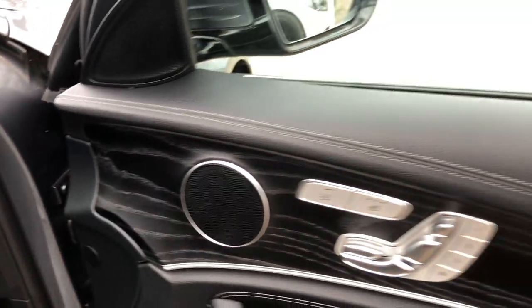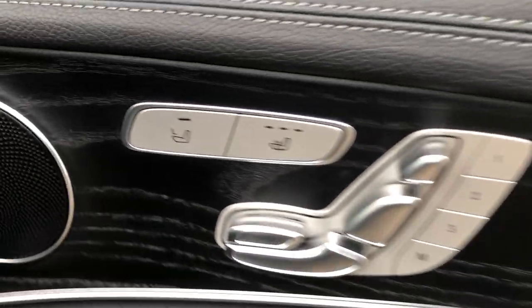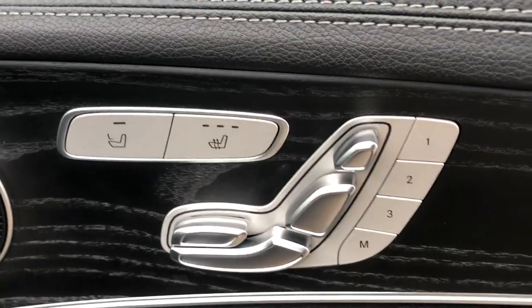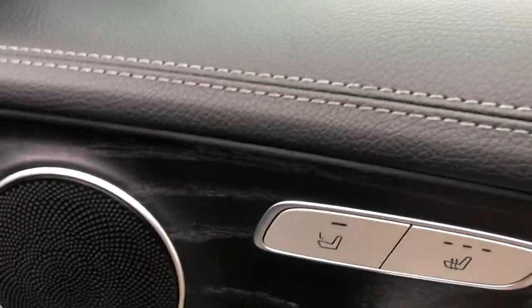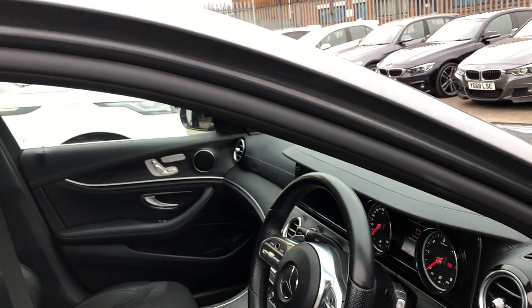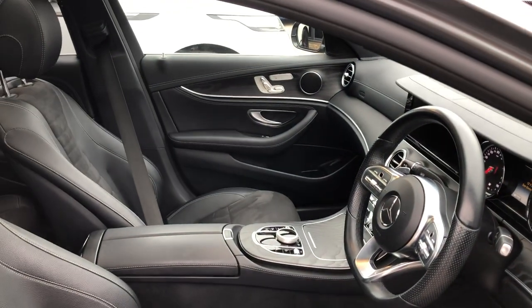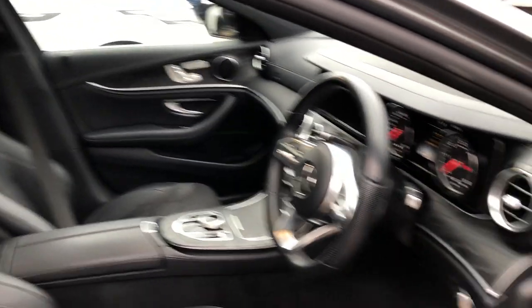On the door card you've got leather, white stitching, and piano gloss black. You've also got heated seats in three stages and electronic memory settings. Very cool — click that button and you can move the chair forward and backwards on the opposite side of the car. Click the R button and that will move the seat on the opposite side.